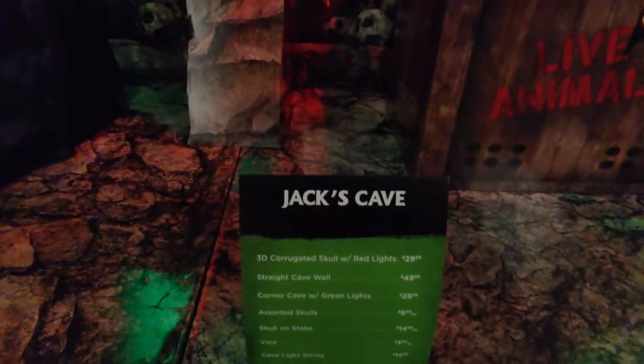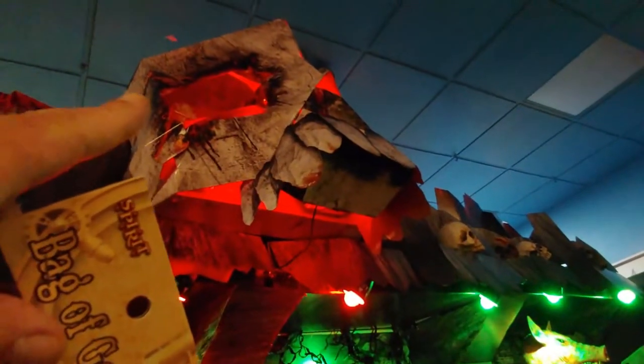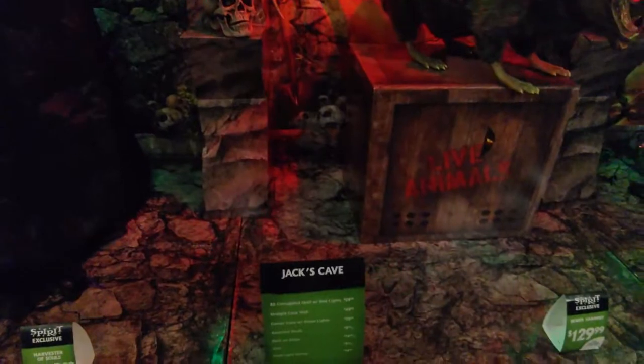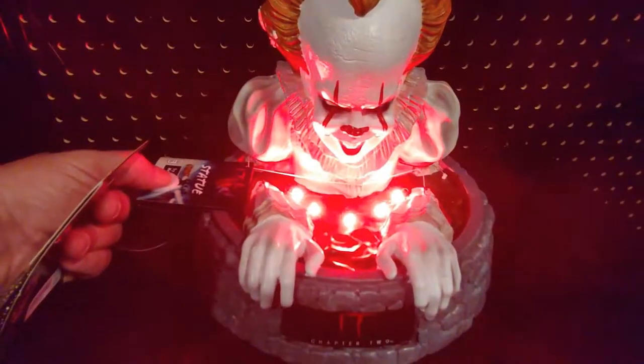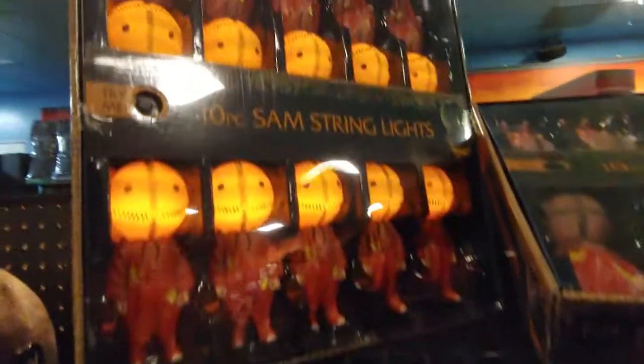They actually sell it here called Jack's Cave. There's the pricing on it — the 3D corrugated skull with red lights is $30. The straight curve wall — not exactly sure what that is unless it's that corner cave with green light. There are some skull cups, a skeleton in a bag, I think this is a fog machine, and a statue. It lights up nicely. This is kind of cute — the Sam thing sitting on the pumpkin. You put a little candle light in there, or there's probably one already in there. Sam string lights — kind of cool.